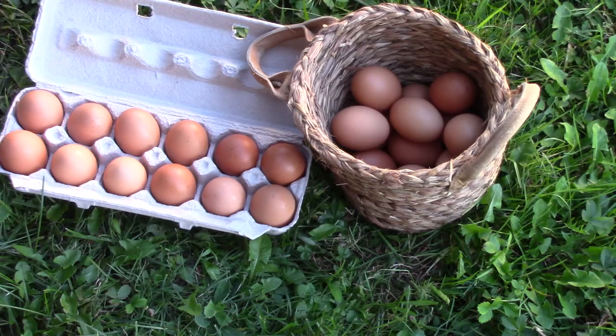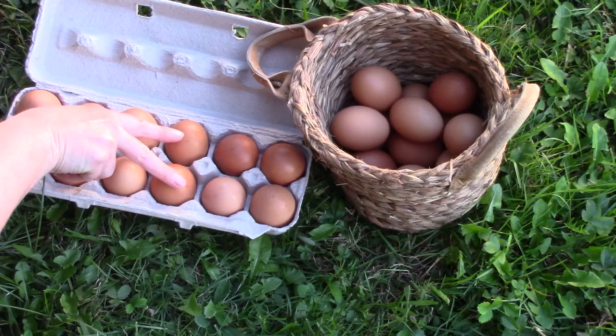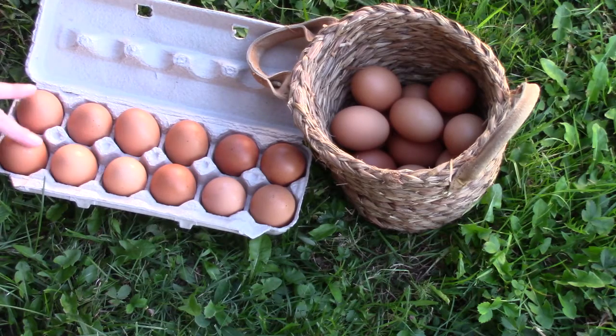Can you count them by twos with me? Two, four, six, eight, ten, twelve. There are 12 eggs in a dozen.